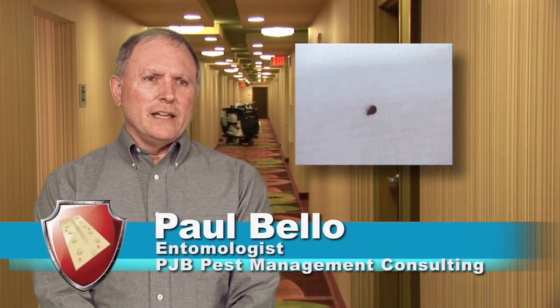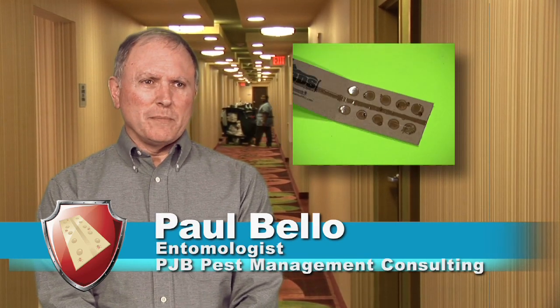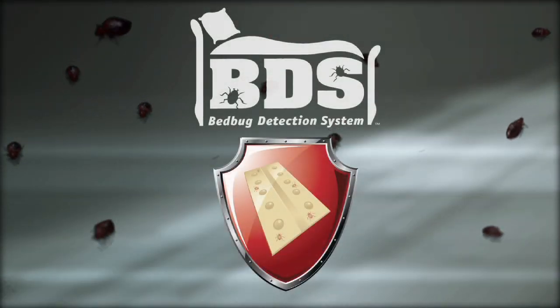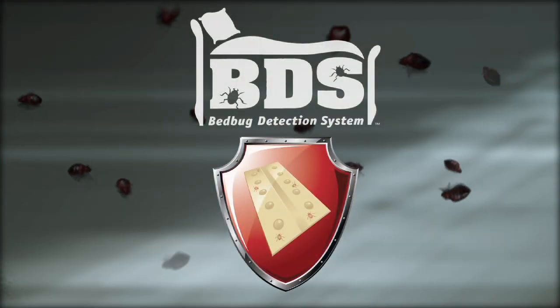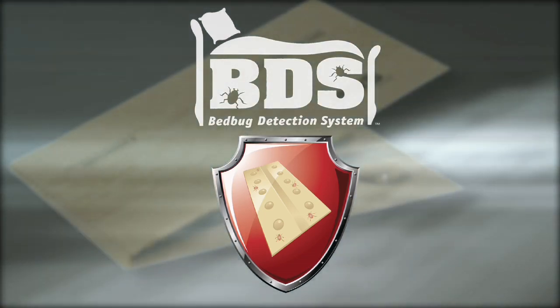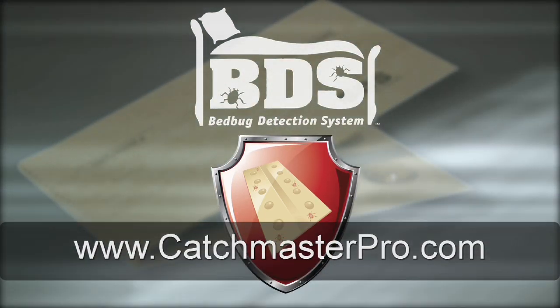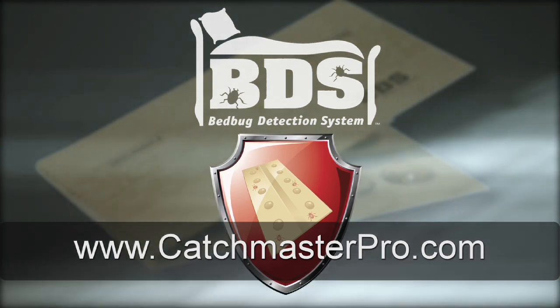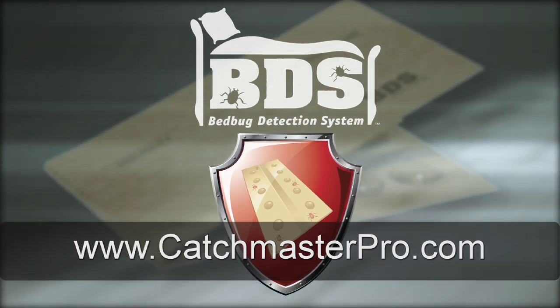Bed bugs are extremely difficult as a pest to get rid of. Any device that's going to help us detect bed bugs early on, before the population gets large and more difficult to control, is going to be critical to the success of any bed bug management program. The bed bug detection system is available from distributors serving your industry. To find out more about BDS and where you can purchase it, visit us at www.catchmasterpro.com or contact your local distributor.